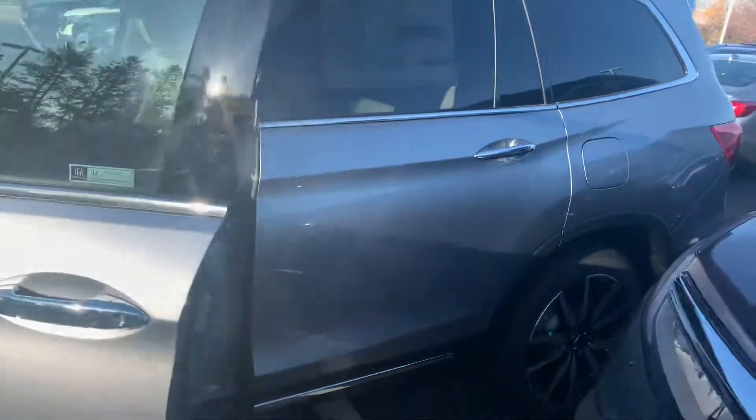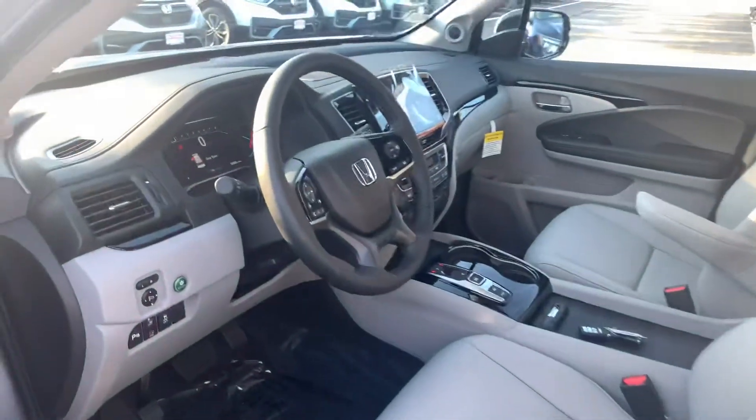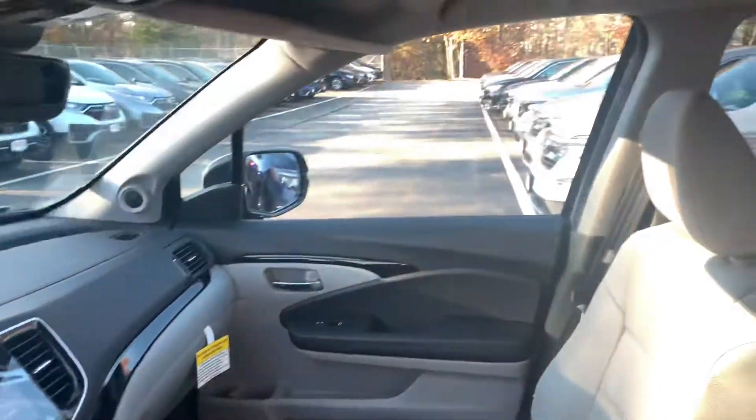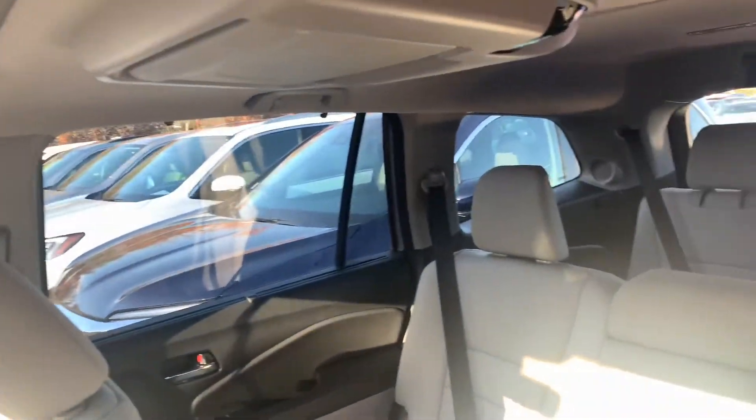The Touring, of course, represents one of the higher trim levels in the Pilot lineup and offers a bevy of fantastic features. You do get remote engine start built in this vehicle, push button start, and smart entry.